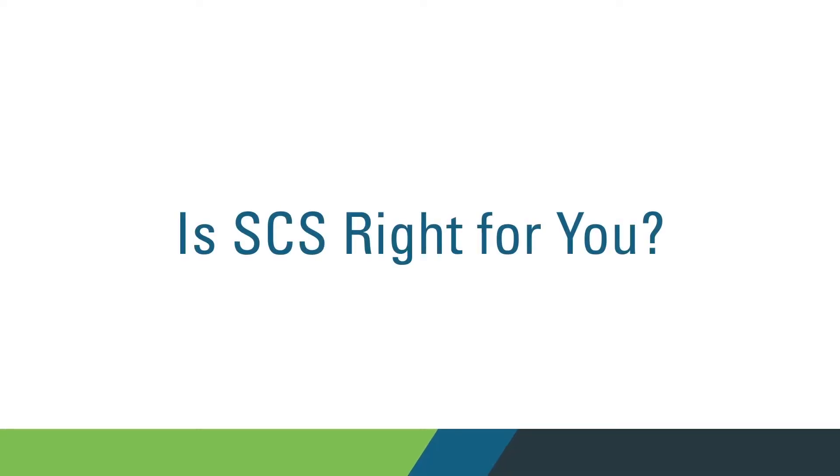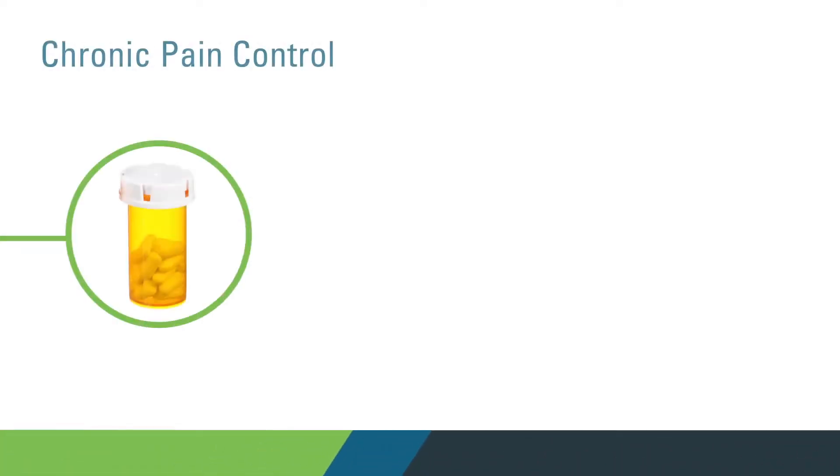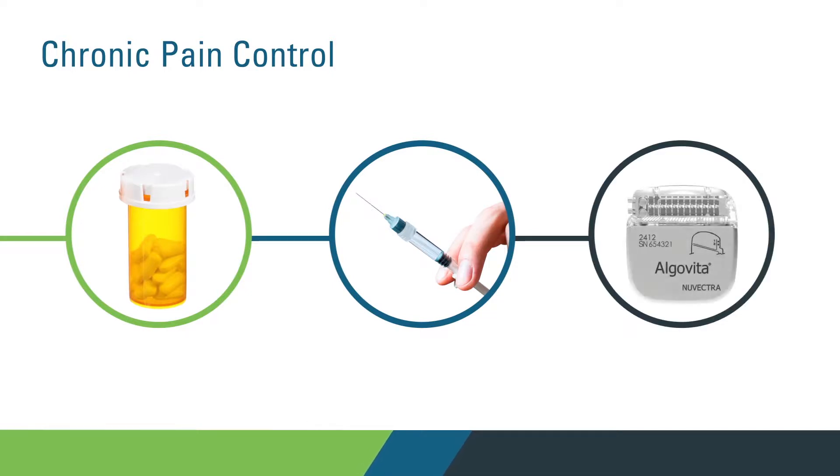Is it right for you? Finding out starts with you and your doctor discussing your specific pain and how SCS might fit into your treatment plan. Good candidates for spinal cord stimulation are people that would like to avoid a more invasive procedure — somebody who has chronic pain in their back or legs and doesn't have a lot of benefit with chronic pain medications or injections — where spinal cord stimulation provides patients with everything they're looking to achieve as far as pain control without biomechanically altering the spine or causing scar tissue.